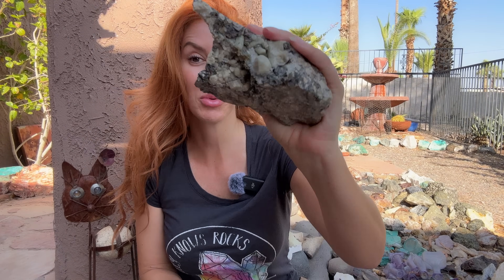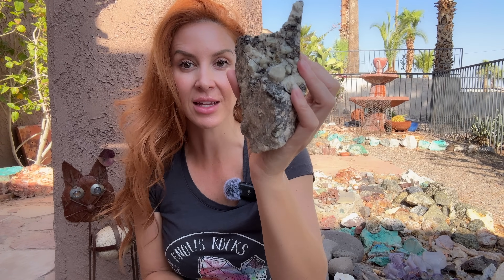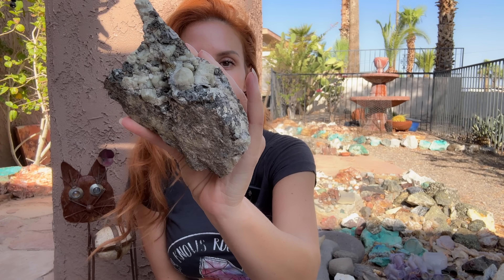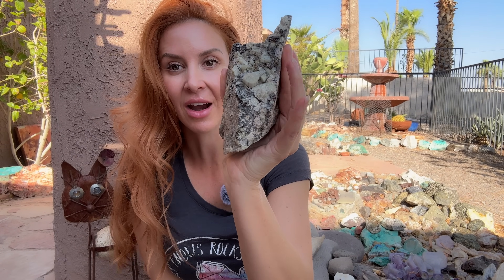I hope you guys enjoyed just listening about my rock find. If you want to know more, I wrote a complete comprehensive article in the GPAA magazine, and I'm uploading the PDF to my website so you can go find it there and check out the article. Thanks for joining me — you caught me talking about rocks. I'll see you on the next one.